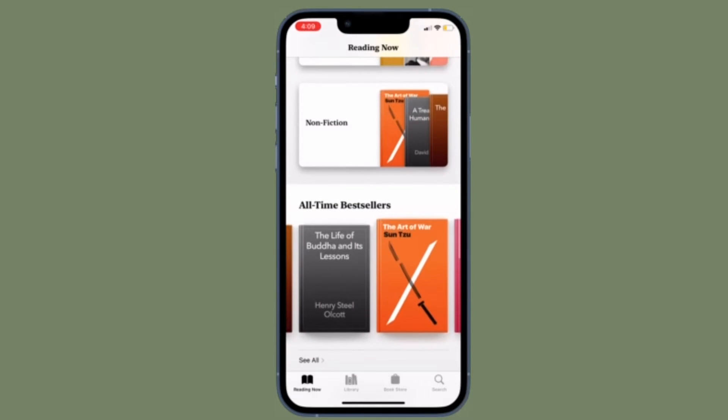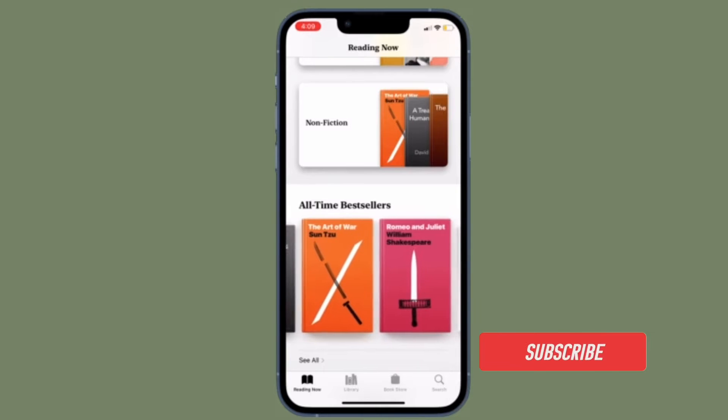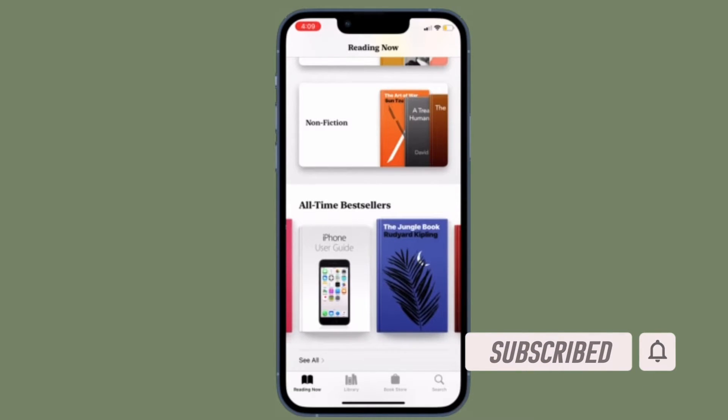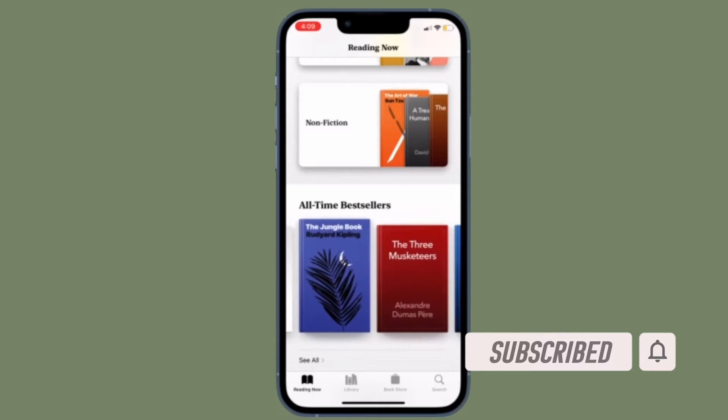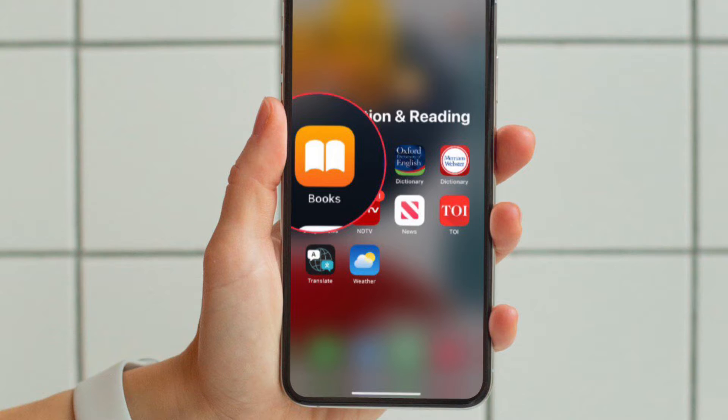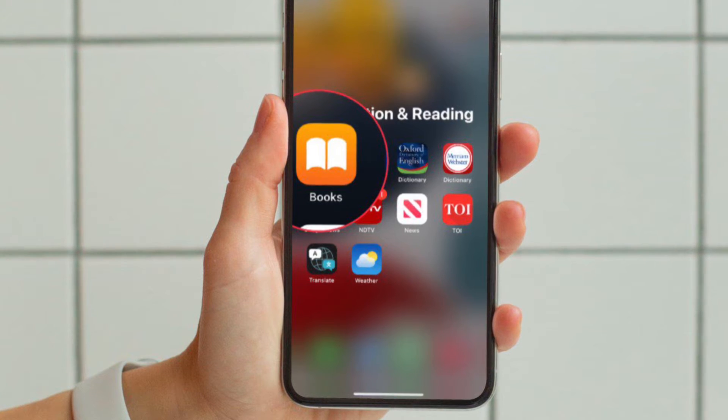That being said, let's dive right in. Before getting started, make sure you have subscribed to our YouTube channel and hit the bell icon so that you won't miss any update from 360 Reader. First off, open the Apple Books app on your iPhone or iPad.